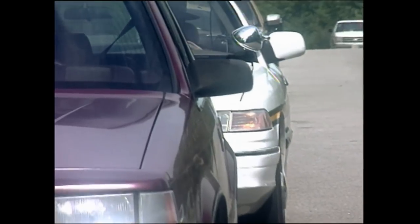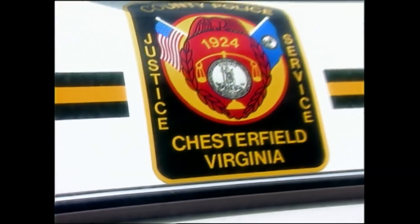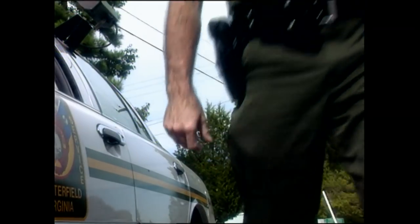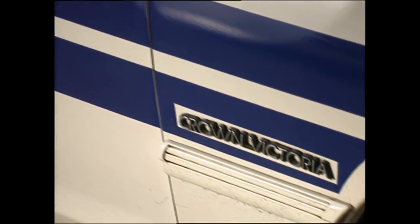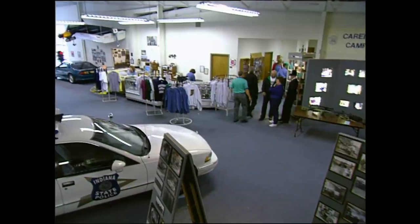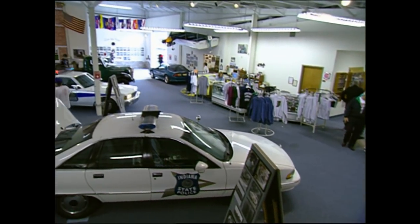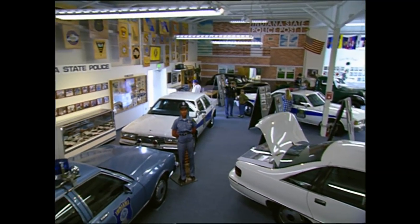Many police departments are trying to redefine the role of the police car, and foot patrols are coming back. The need to remake the police car came at a time when Chrysler and Chevrolet withdrew from the police car business, leaving Ford's Crown Victoria as the tested and accepted police sedan. Ford now has the same advantage they had back in the 1930s — they've got the only car police departments want, which drives up the cost of bidding.